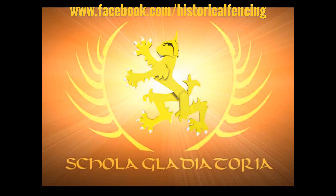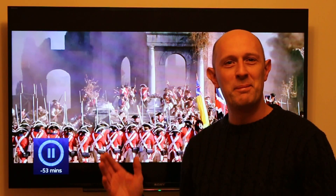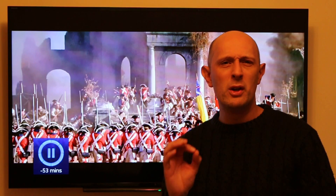Let's talk about cannons. Hey folks, Matt Easton here, Scholar Gladiatorius. So here we're looking at the film The Patriot, Mel Gibson's film, but we're not going to really talk about the film specifically. We're talking about cannons and cannon shots and how they're portrayed in film and TV.